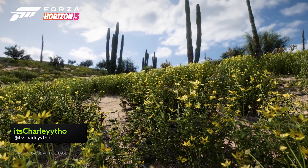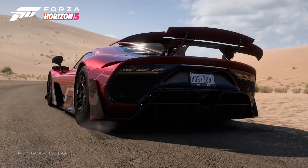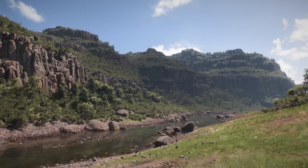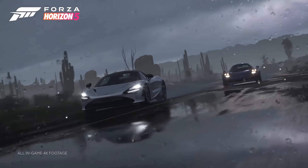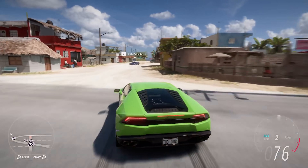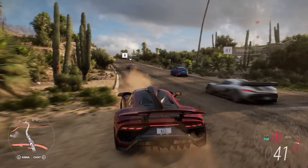Forza Horizon 5's Mexican setting promises to be the biggest and most diverse map that the acclaimed open world racing series has ever seen, and by the way, it's also by far the most beautiful. Playground have taken a leaf out of Microsoft Flight Simulator's book and used photogrammetry to capture some of the country's more awe-inspiring landscapes, like the rim of an actual volcano. They even went so far as to take 12k footage of the skies above to make the game feel as real as possible. They actually rendered the individual needles on each cactus as well, each one individually, because the Playground team are clearly the very best kind of determined.